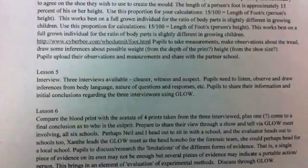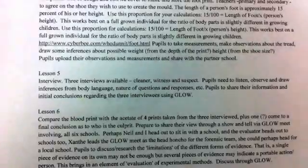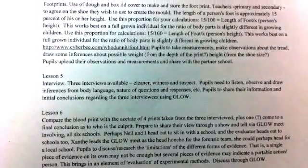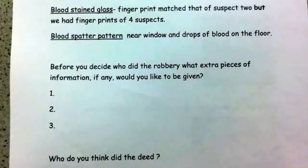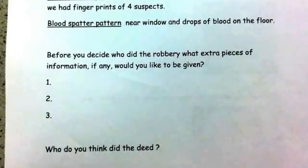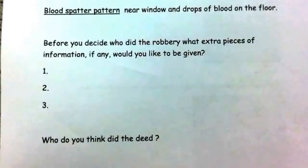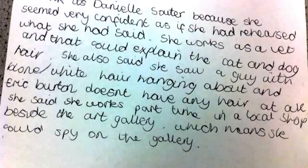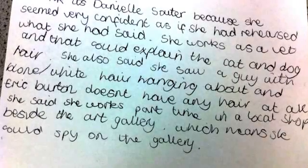There was blood at the scene, so we carried out blood spatter analysis, looking at drips and concluding someone was bleeding while leaving the building. We also looked at footprints — using a formula (approximately 1.47 times the footprint size gives the person's height) — and decided it was a taller person.